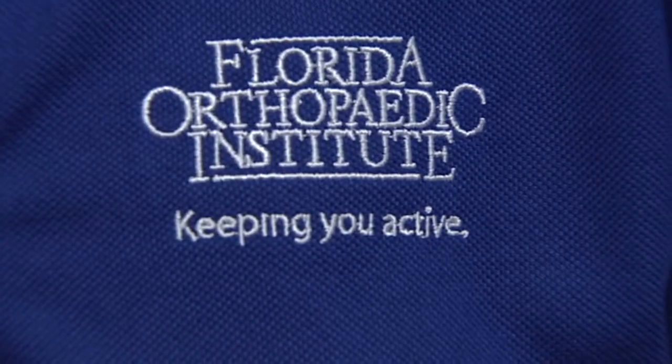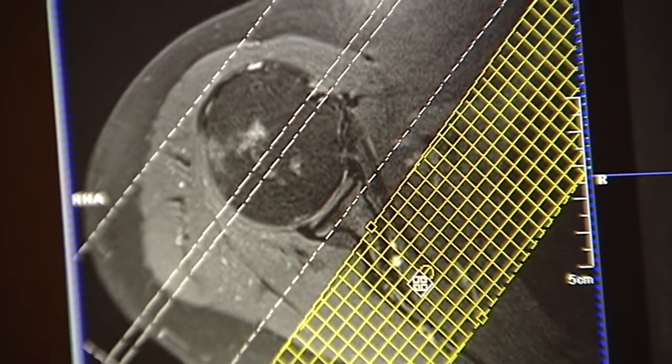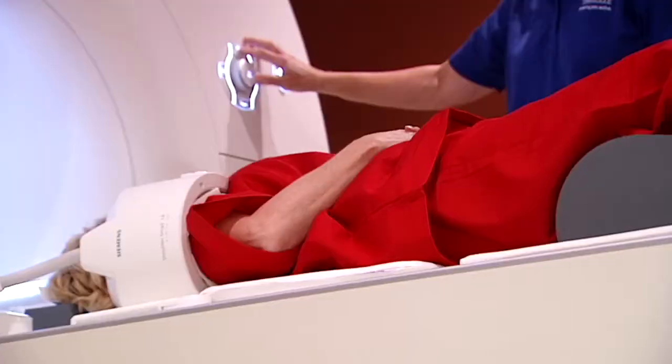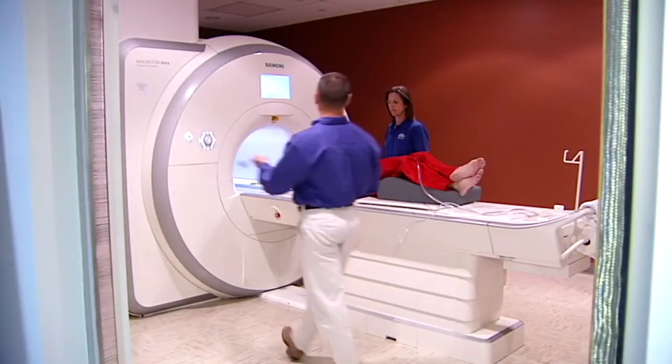Here at Florida Orthopedic Institute we offer a variety of diagnostic tests which include not only x-ray but MRI and CT. At this particular location, Florida Orthopedics South, we have two x-ray rooms and one MRI which is a 1.5 Tesla, which means it's a high-field magnet.